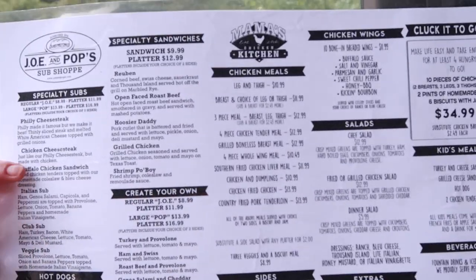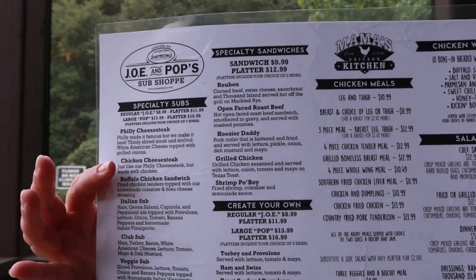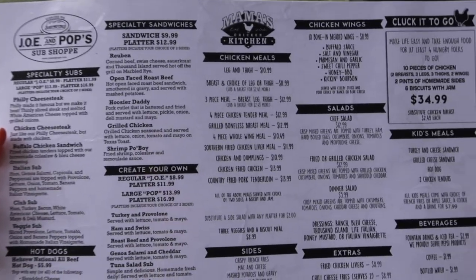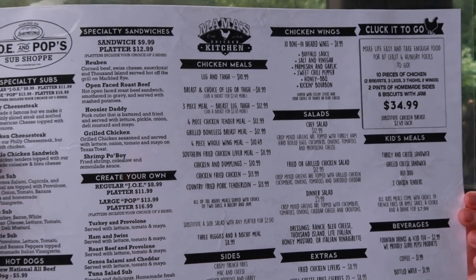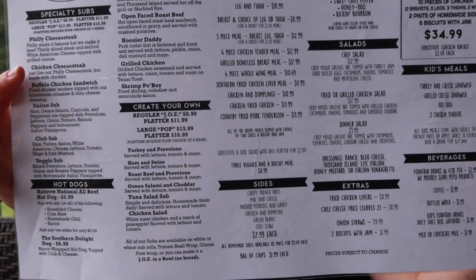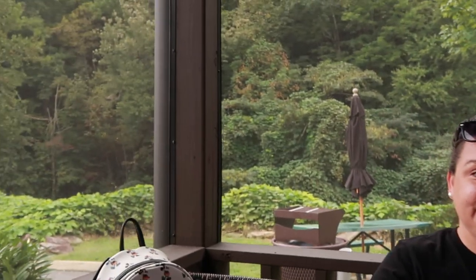Since the weather's so nice outside, we got a table out here. After you order, they give you a number, you put it on the table and wait for them to bring it to you. We both wanted to try both places — Aaron got the buffalo chicken sandwich from the sub shop, and from Mama's Chicken Kitchen I got the breast and thigh meal with two sides: mac and cheese and mashed potatoes, with a biscuit. And for Aaron's side, mac and cheese and french fries.